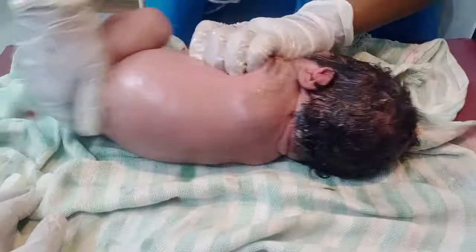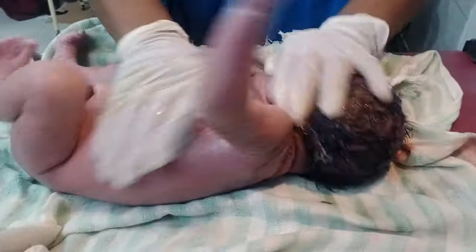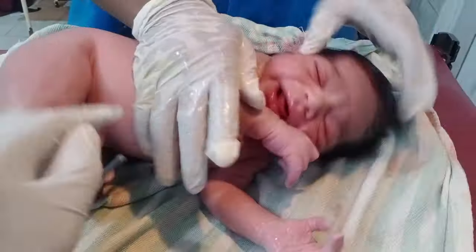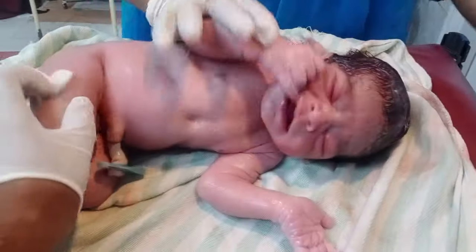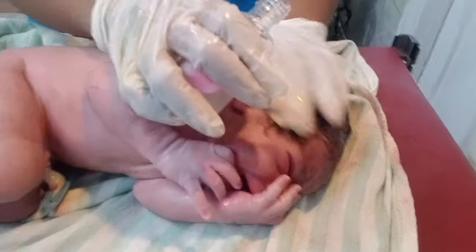Hello guys, welcome to my new video. Look at that — in front of you, a beautiful baby delivered by NBD. The baby is so good, partly stable, active, no need of respiratory distress. The baby doesn't go into distress, so that's why we don't give oxygen — the baby is good.